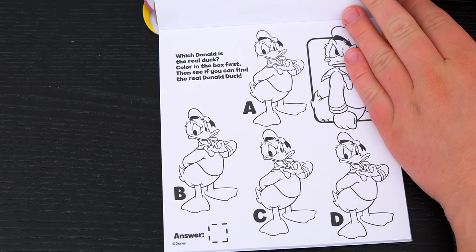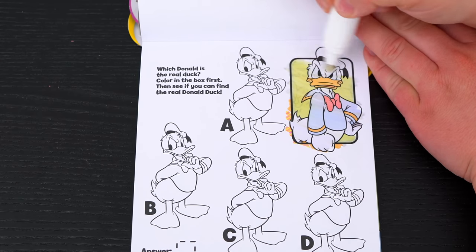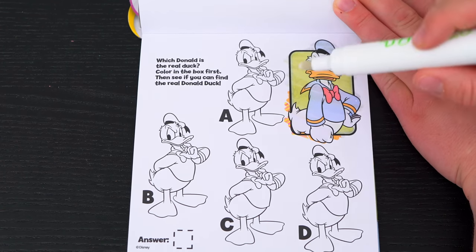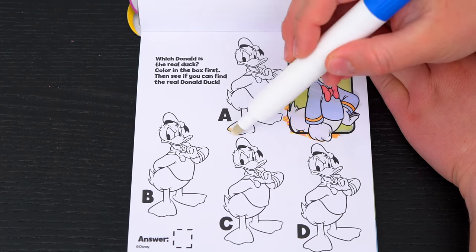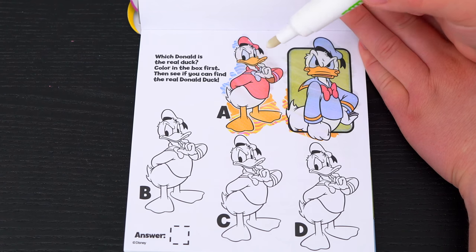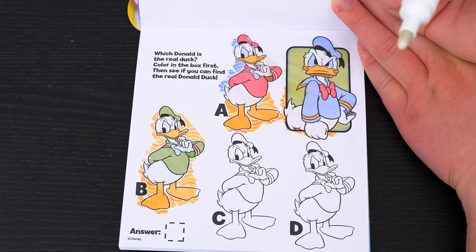Which Donald is the real duck? Color in the box first, then see if you can find the real Donald Duck! Okay, so this is what the real Donald Duck looks like. Let's see which of these matches! Hmm, it's not A — this one has a red shirt! And B has a green shirt, it's not that one!